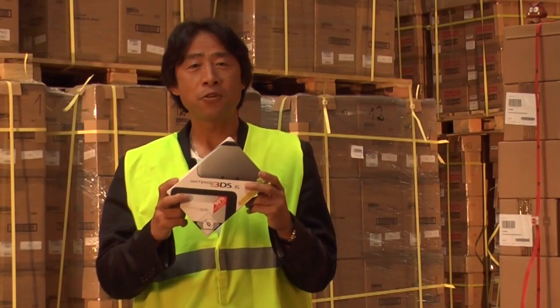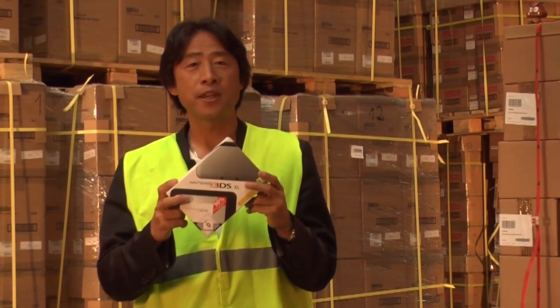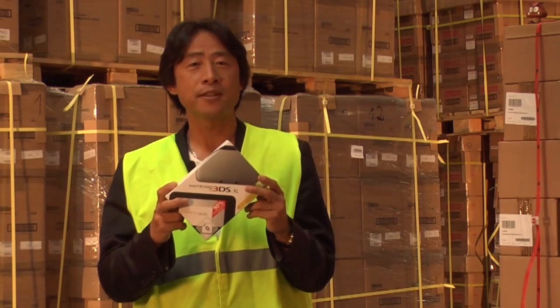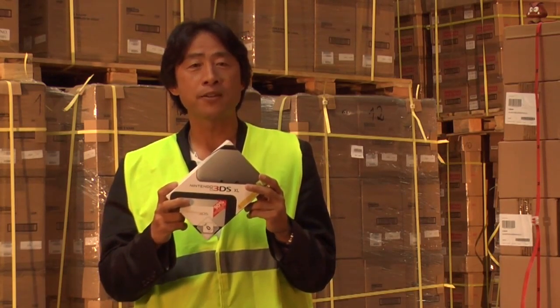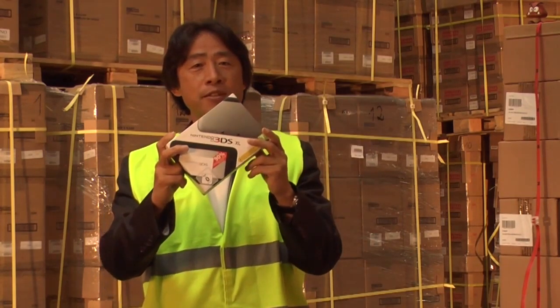We received feedback from Nintendo handheld fans saying they would like a bigger 3D screen to play games on, after the launch of Nintendo 3DS. And that's why we decided to work on a new hardware version — our new Nintendo 3DS.